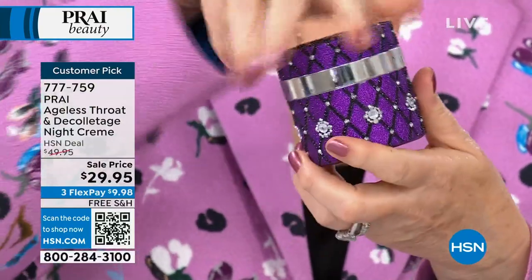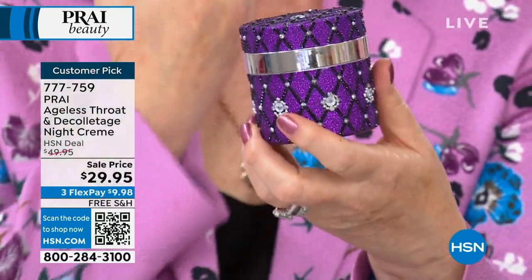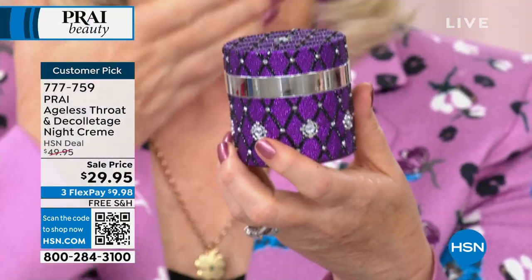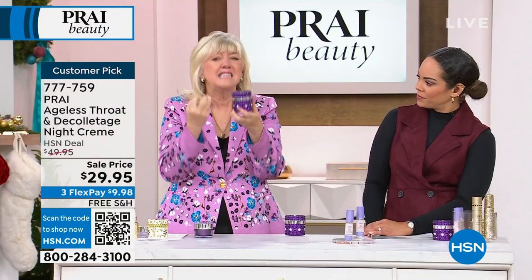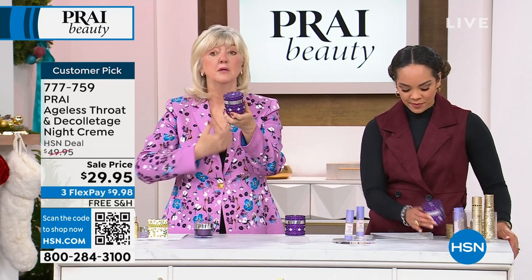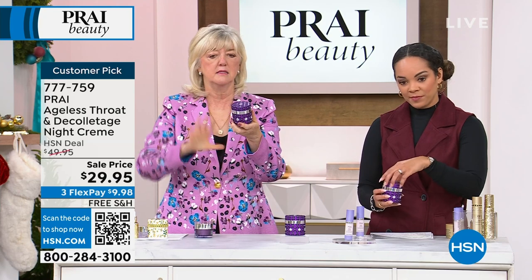Think about your neck — what do we see there? We see lines, we see wrinkles, we see turkey neck, we see double chins. Is the skin hanging, drooping, sagging? Have you got the cleavage crinkles? Do you wake up in the morning and see literally those big lines that run on the chest?